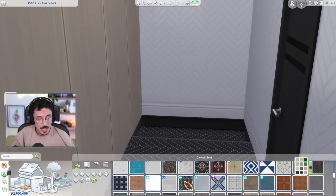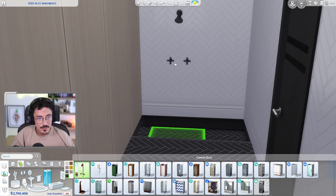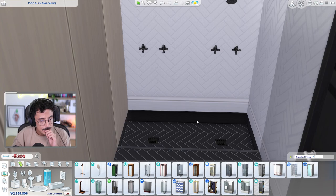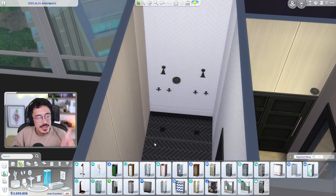That's settled in a little bit better. And then I'm going to do a double shower in this one in black, obviously. I'm going to whip you to there and there like that. Maybe I could use a window instead of doing the screen from Snowy Escape. Let's do a medium height window.